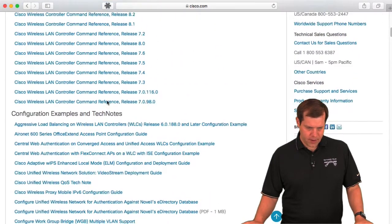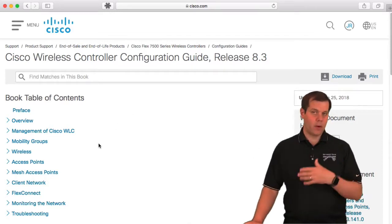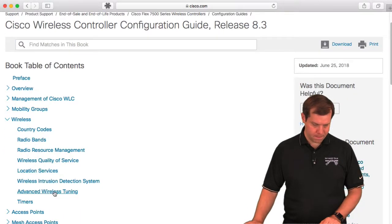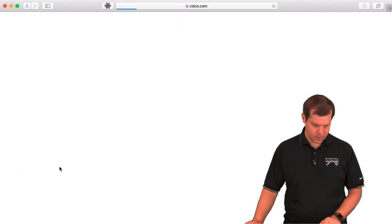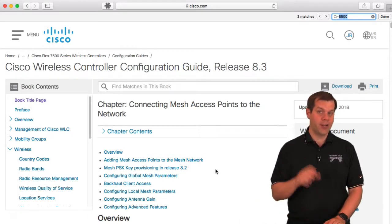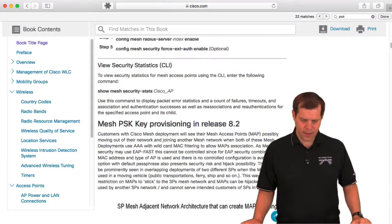For example, if you wanted a config guide, 8.3 is the code version used. You can go into a config guide and navigate through it. You won't be able to search the book, but Find Within a Page works — use Control+F to find within the page and jump to a keyword. That normal browser find-within-page functionality absolutely works.